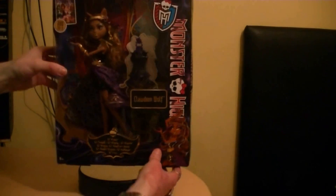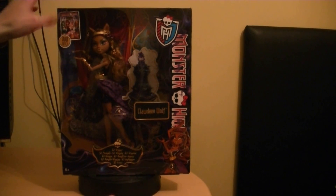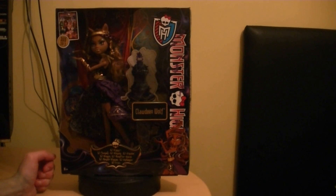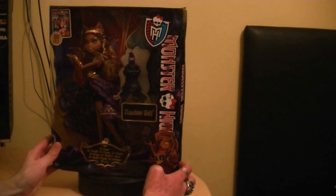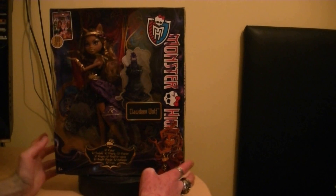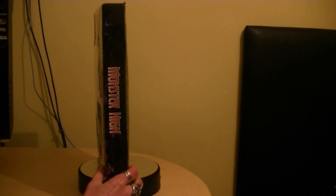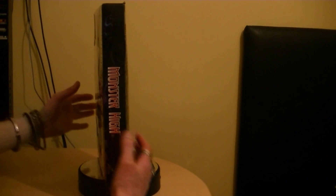The packaging is pretty similar to the others. You've got '13 Wishes' down here, lots of really nice purple flames coming all around, and the skullet logo and stuff like that. The Monster High logo is on the side here — and underneath there's not much. She stands up pretty well — good packaging for Claudine Wolf.